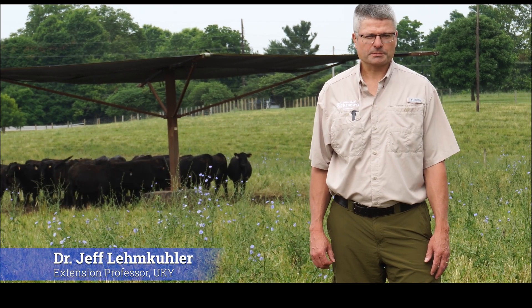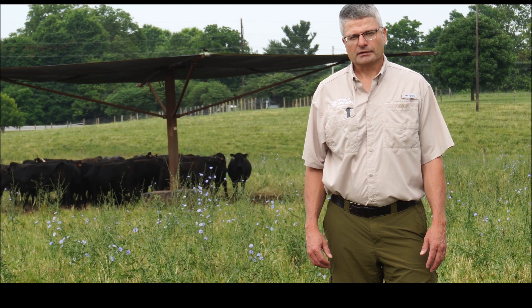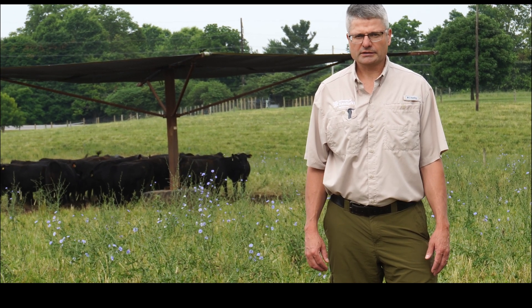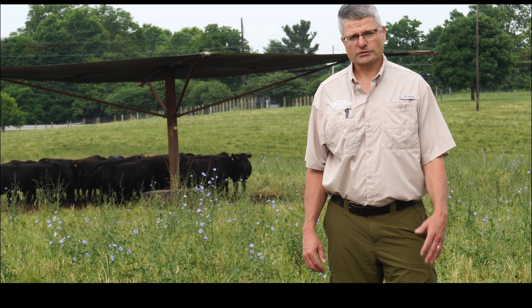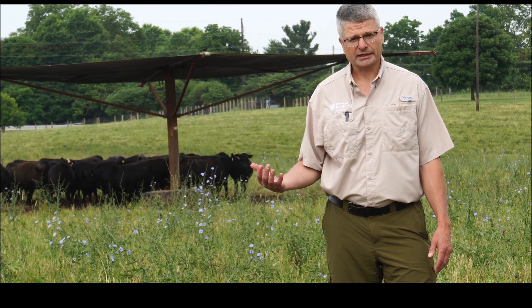Hello, I'm Dr. Jeff Lemkuhler, Extension Professor and Beef Cattle Specialist at the University of Kentucky. The last few days, much of the United States has been hit with a pretty severe heat wave. This has continued for several days and the forecast shows it will continue in the next couple of days.